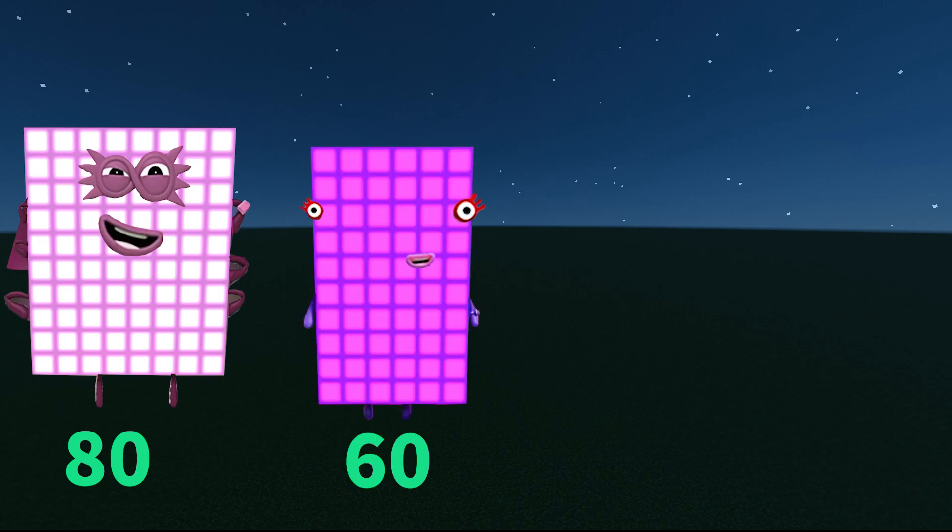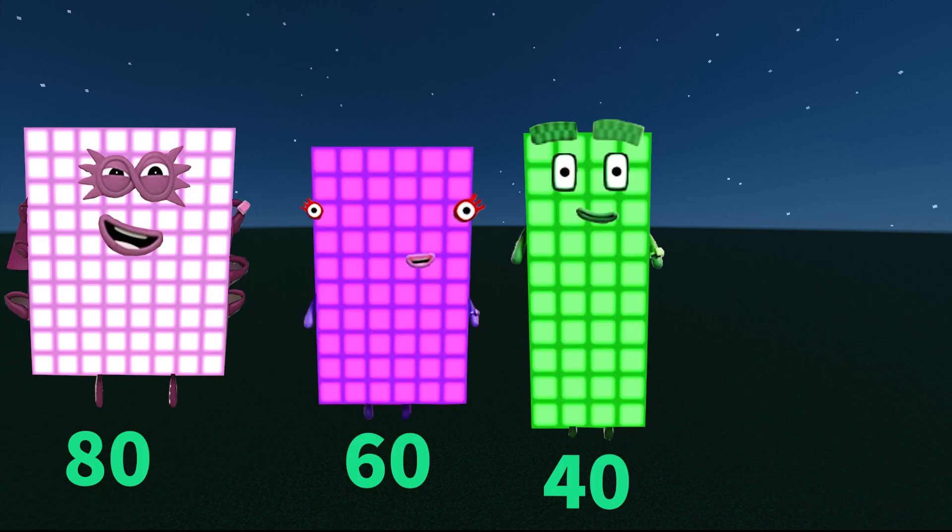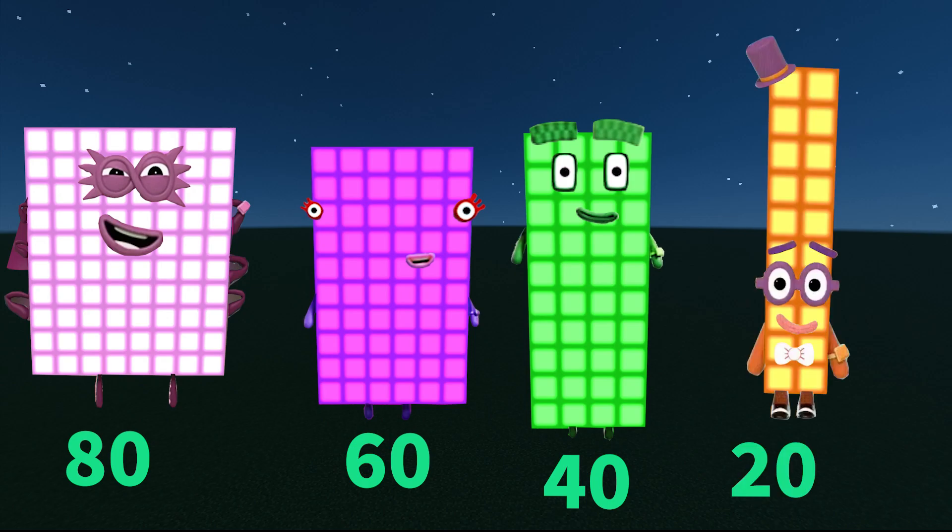80, 60, 40 — what is the next number? Notice that in each step the numbers are going down by 20, so our answer is going to be equal to 20.